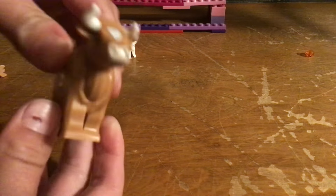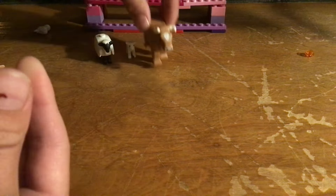Hey everybody, in this video I'm going to be showing you our Lego animal collection. Please sit back and watch our video.